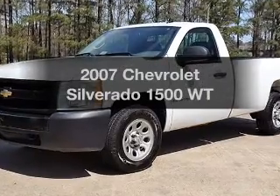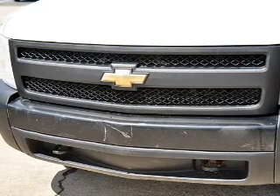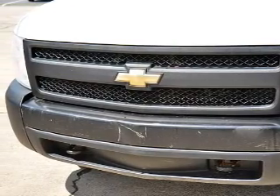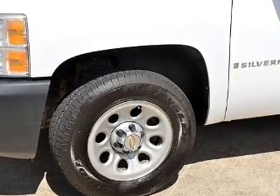Introducing the 2007 Chevrolet Silverado 1500. This is the set of wheels you've been looking for, with a powerful eight cylinder engine. The powertrain includes rear wheel drive that responds smoothly to its automatic transmission.